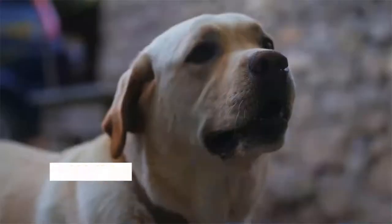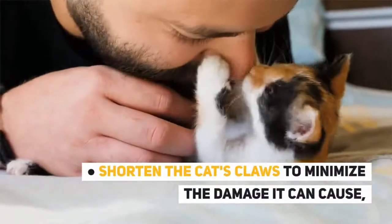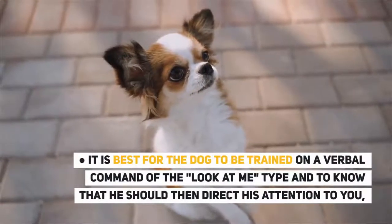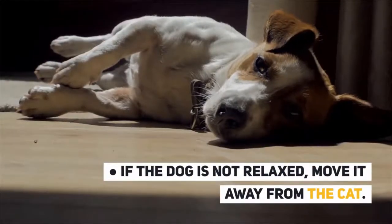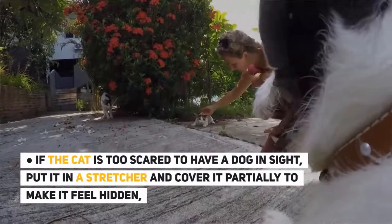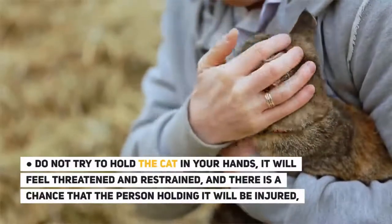Step 2: Introduce the cat to the dog. Allow the dog to run out of energy before the encounter — take him for a walk or play with him. Shorten the cat's claws to minimize the damage it can cause. The dog should be on a leash. It is best for the dog to be trained on a verbal command of the 'look at me' type so he directs his attention to you. If the cat is too scared, put it in a carrier and cover it partially to make it feel hidden. Do not try to hold the cat in your hands — it will feel threatened and restrained, and the person holding it may be injured.